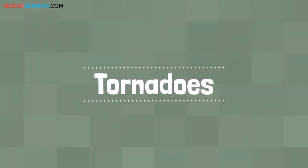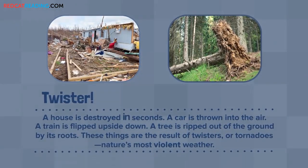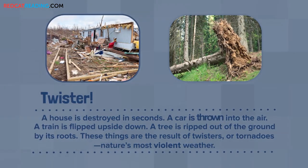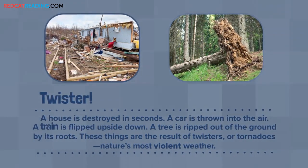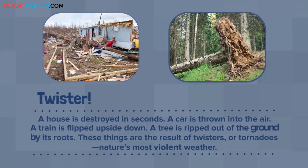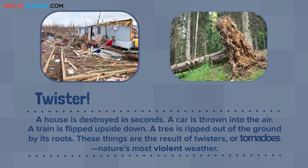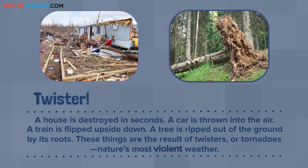Tornadoes: A house is destroyed in seconds. A car is thrown into the air. A train is flipped upside down. A tree is ripped out of the ground by its roots. These things are the result of twisters or tornadoes, nature's most violent weather.